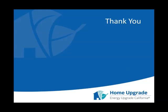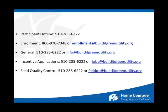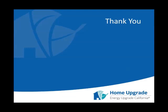We fully realize this is a difficult transition. Help us make it smoother and we are confident you're going to experience a much more enjoyable interaction with the new Advanced Home Upgrade portal. For any additional questions, feel free to submit them to jobs@buildatgreenutility.org or call the customer service line at 510-285-6222. Thank you again for your time, and we look forward to working with you all to make this a smooth transition.